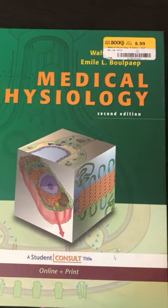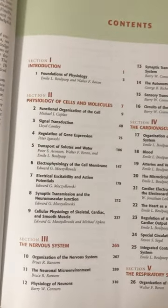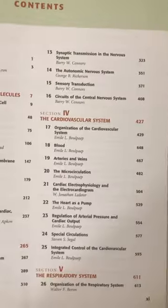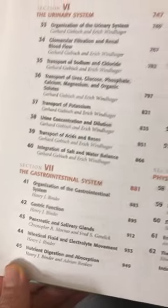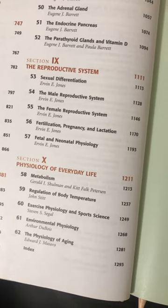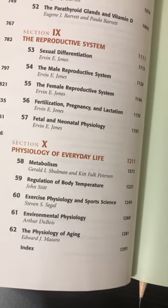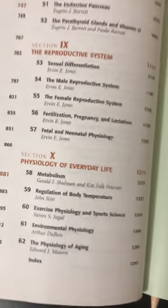I think now they have a second edition updated or something like this. This book is well organized. Let's look at the table of contents. You start by an introduction, then the cells and the molecules, after this the nervous system, cardiovascular system, respiratory physiology, urinary or nephro, and then GI physiology, endocrine physiology, reproductive physiology, and physiology of everyday life, including metabolism, body temperature, sports physiology, environmental physiology, and the physiology of aging or geriatrics.